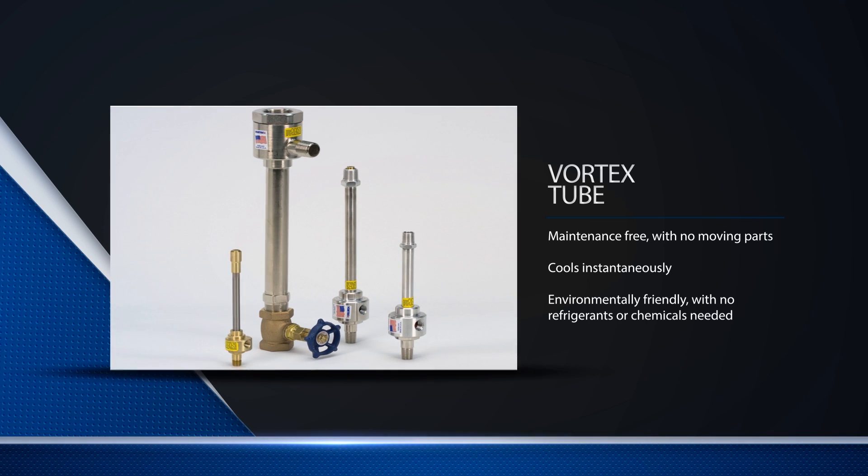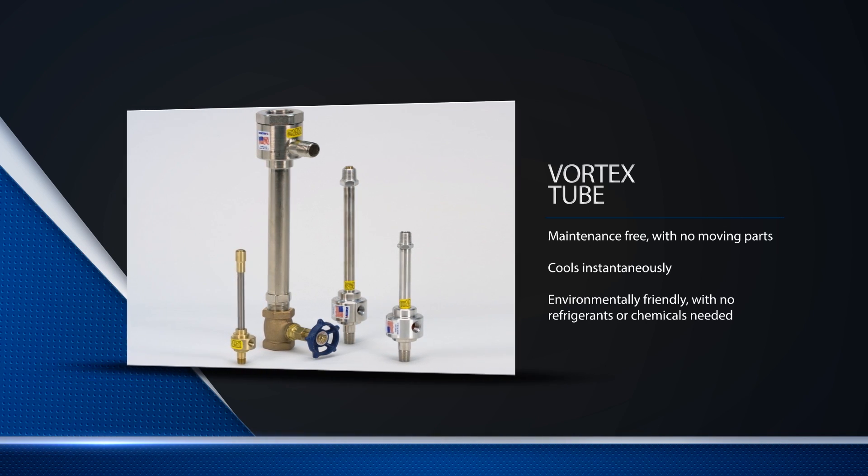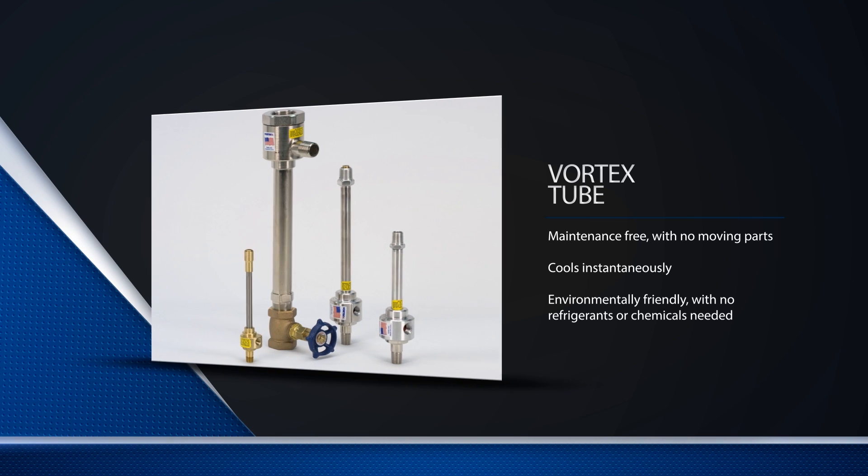With no moving parts, a vortex tube is highly reliable and inexpensive, and requires no electrical connection at the cooling site.